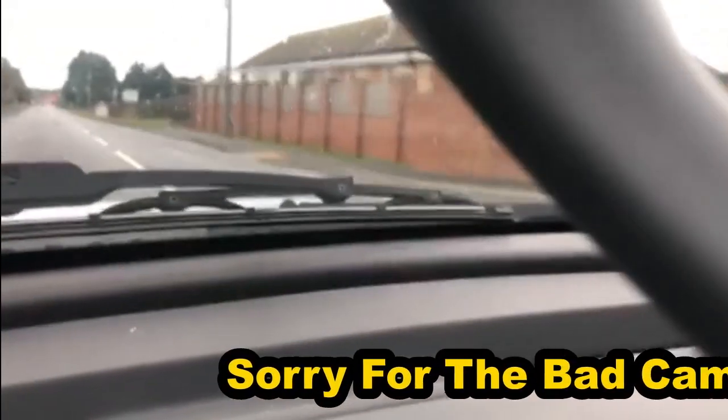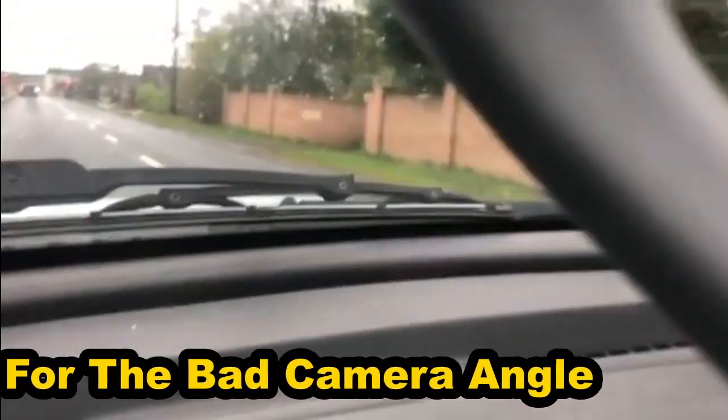We're just heading back home now and it looks like we're going to get held up by a train. It's always good to get the cars out and take them for a run though, even if you do sometimes get stuck in traffic jams waiting for trains to pass.